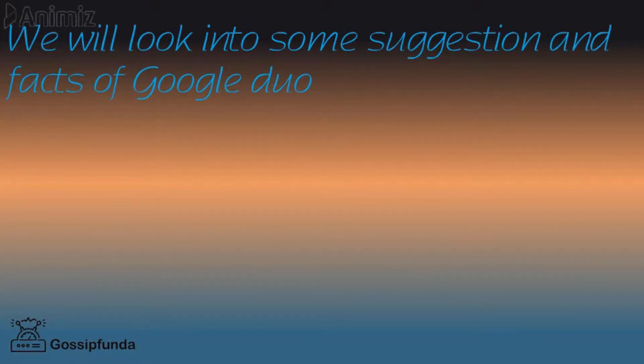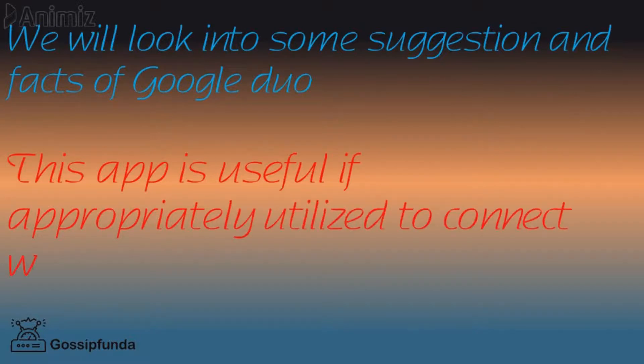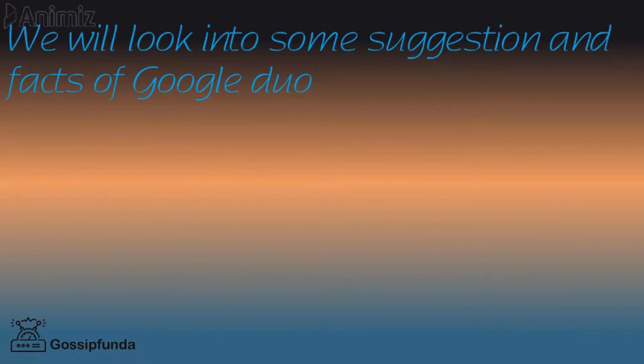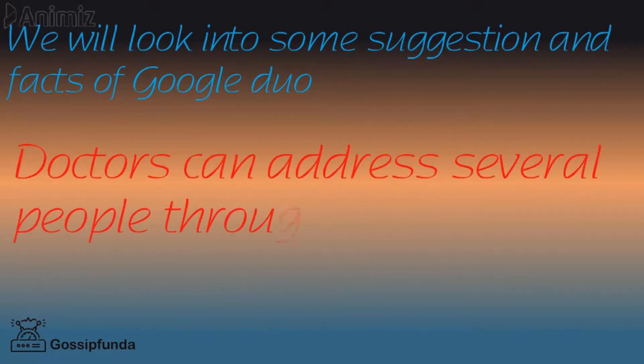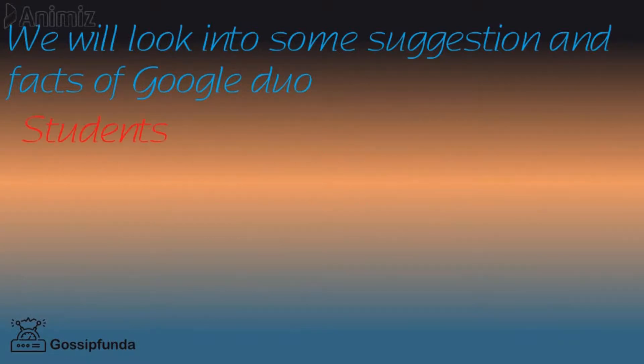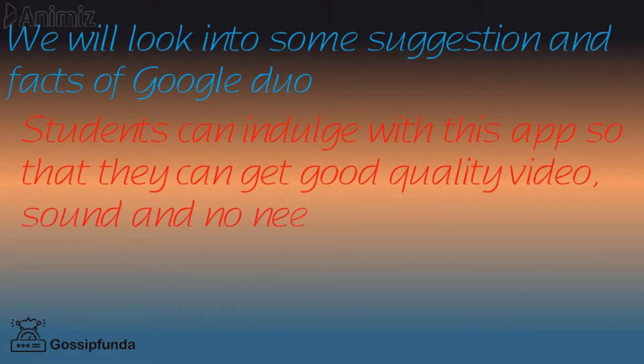During this pandemic, this app is useful if appropriately utilized to connect with several family members. As doctors are not available all the time, they can address several people through this video conference app. Students facing specific problems during their studies can also use this app to get good quality video and sound.